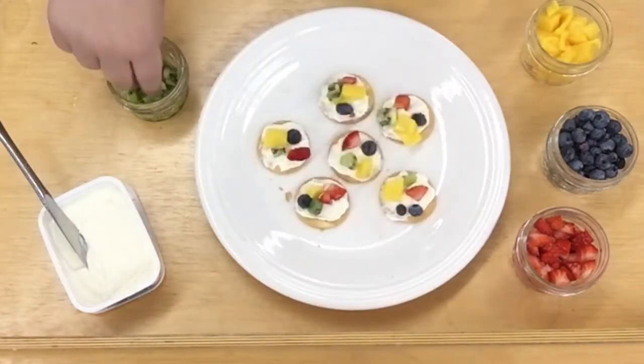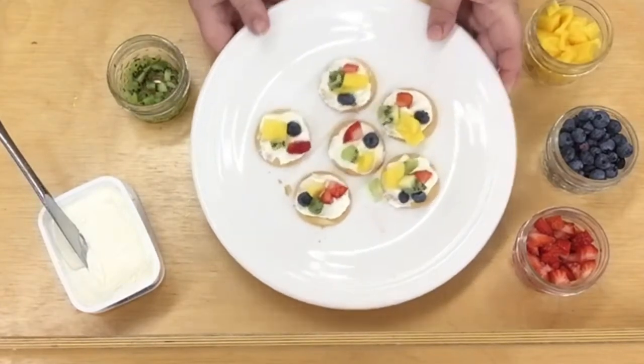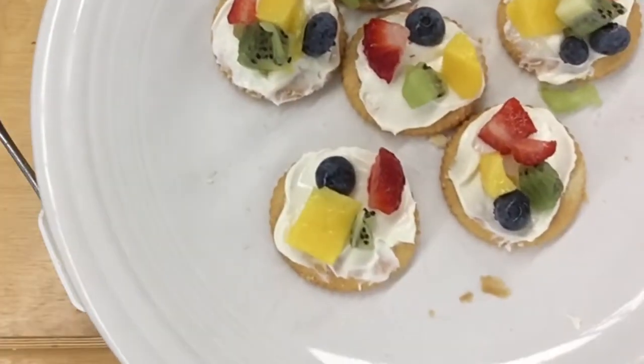Whoa, look at the delicious pizzas we've made! Yum, I can't wait to give one a try. That is so good — the cracker gives us a nice crunch, the fruit is sweet and a little bit sour, and it goes perfectly with the cream cheese.